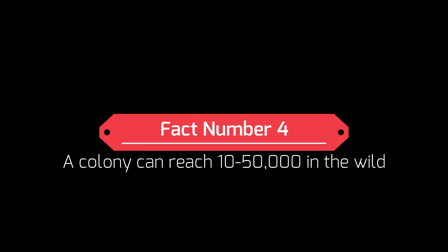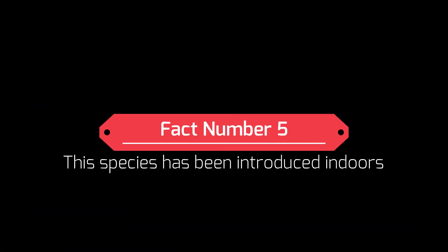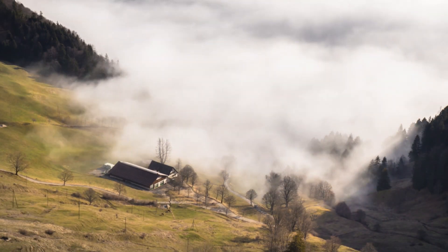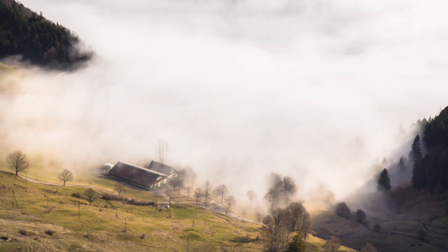Fact number four: a colony can reach between 10,000 to 50,000 in the wild, but the average colony will probably consist of a few thousand. Their numbers can vary depending on the climate and whether temperatures are hotter or colder. Fact number five: this species has been introduced indoors. This species has been introduced as an indoor species in Denmark. This is not a very common occurrence, but it does happen.